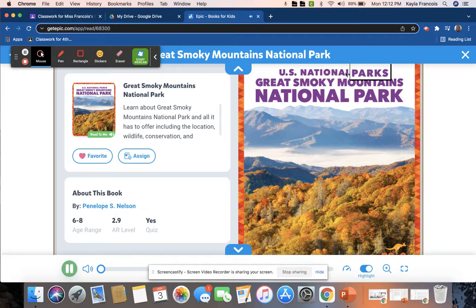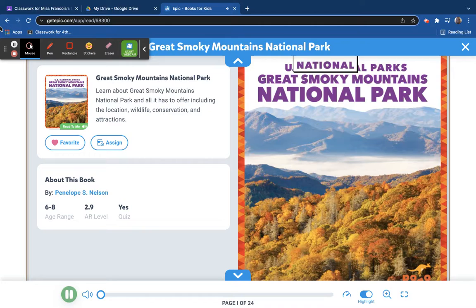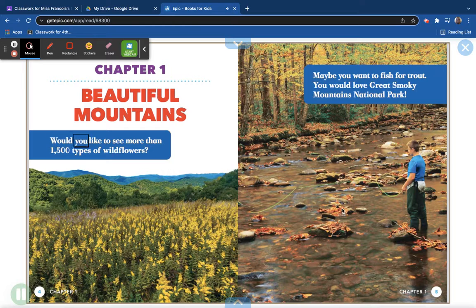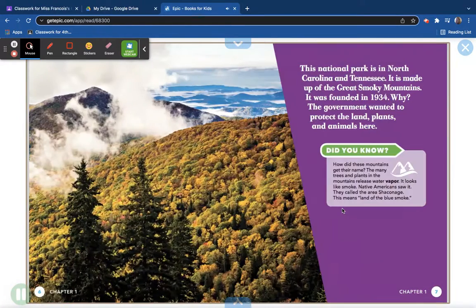U.S. National Parks: Great Smoky Mountains National Park. Chapter 1: Beautiful Mountains. Would you like to see more than 1,500 types of wildflowers? Maybe you want to fish for trout. You would love Great Smoky Mountains National Park. This national park is in North Carolina and Tennessee. It is made up of the Great Smoky Mountains. It was founded in 1934.